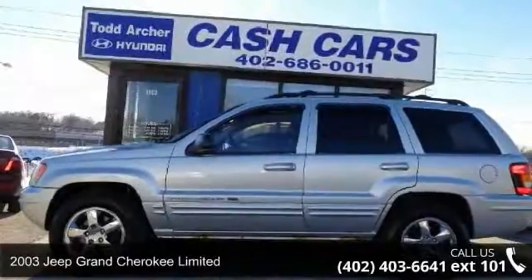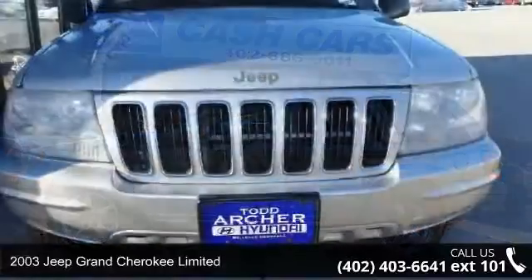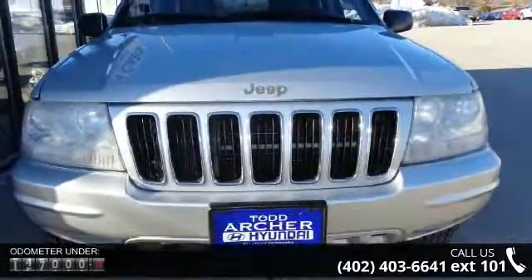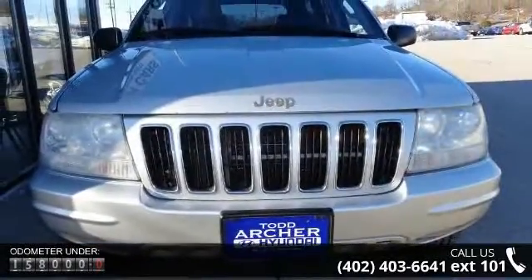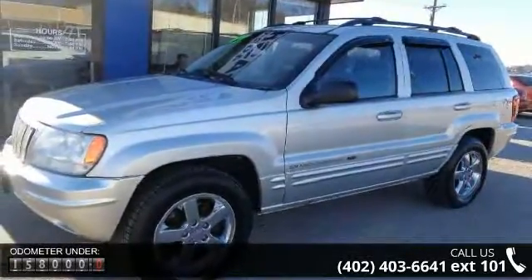Check out this 2003 Jeep Grand Cherokee Limited. If you are looking for an automobile with great features, look no further. This vehicle comes with a reliable 8-cylinder engine connected to a smooth shifting automatic transmission.